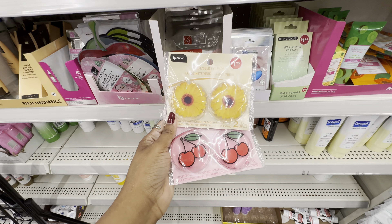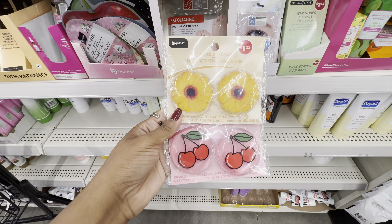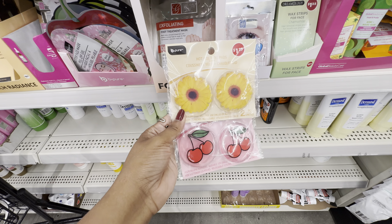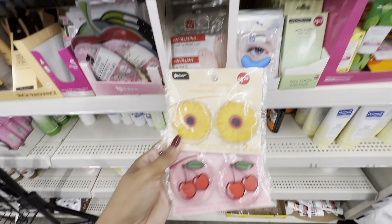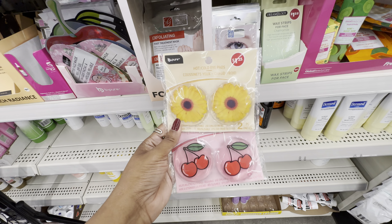This location has a good amount of stock of B-Pure's newest hot/cold eye patches in summer prints — sunflower and cherries. My favorite prints were the ones before these: the lemons. I'm undecided whether I'll get either one of these — let me know in the comments if you picked one up.